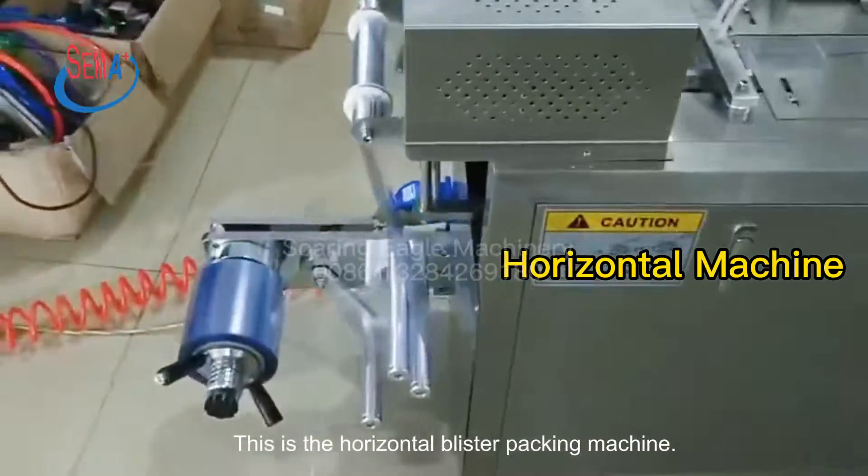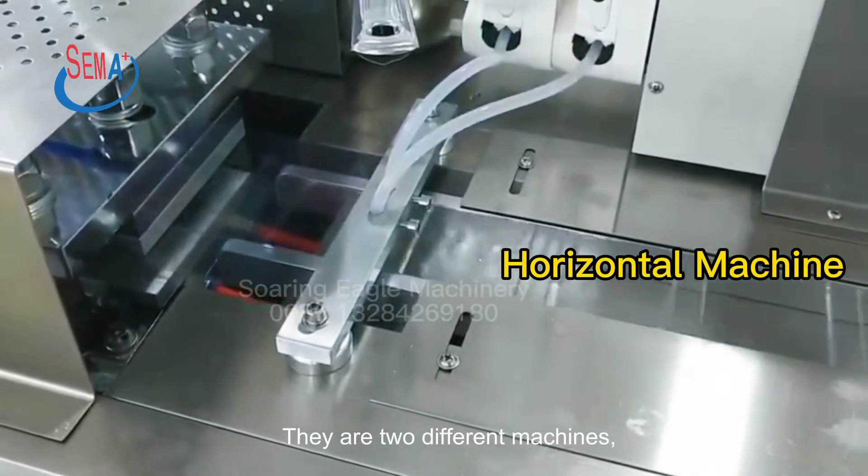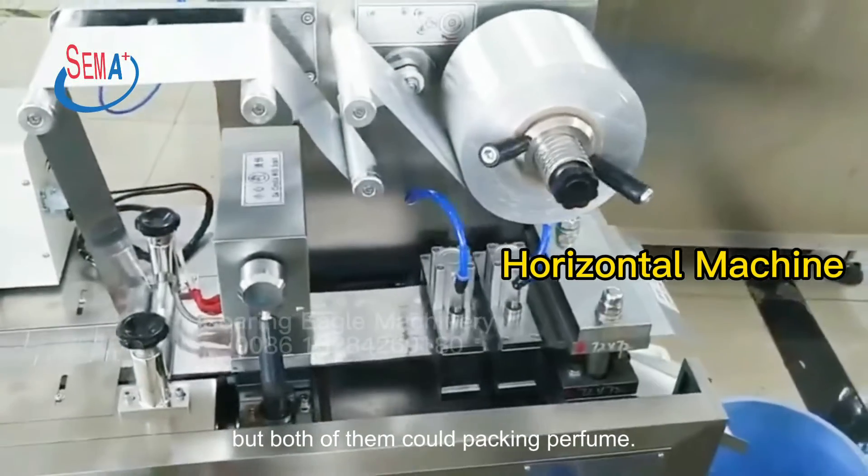This is the horizontal blister packing machine. They are two different machines, but both of them could pack perfume.